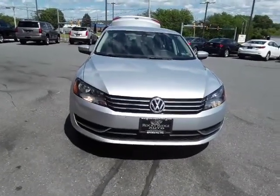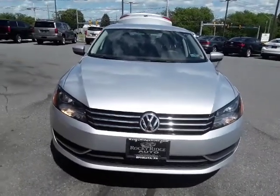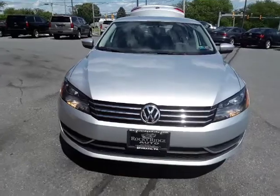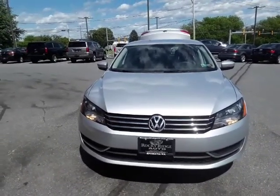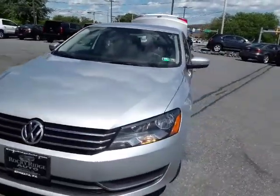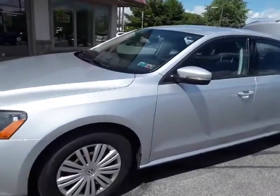Good afternoon and welcome to Rocky Ridge Auto Sales, where we're celebrating 40 years of selling high quality, low mileage, late model used cars. Today we have a 2014 Volkswagen Passat, and this clean Passat looks, runs, and drives great.